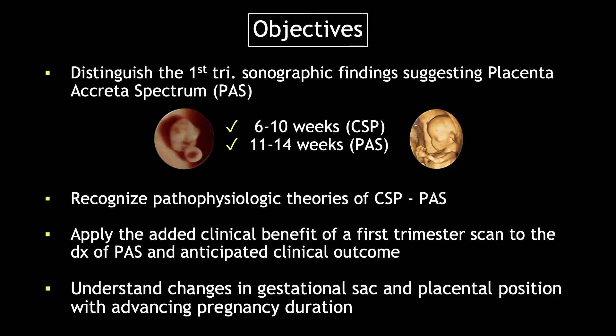Our objectives in the next 30 minutes are for you to be able to distinguish the first trimester sonographic findings suggestive of placenta accreta. We're going to divide them into two gestational age ranges: those between 6 and 10 weeks of gestation and those between 11 and 14 weeks gestation. We'll also discuss some of the pathophysiologic theories behind the development of this situation.